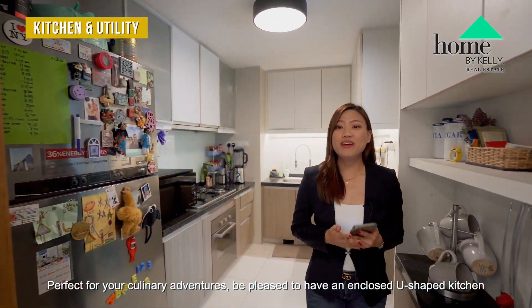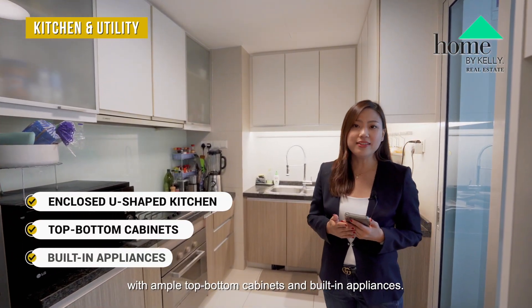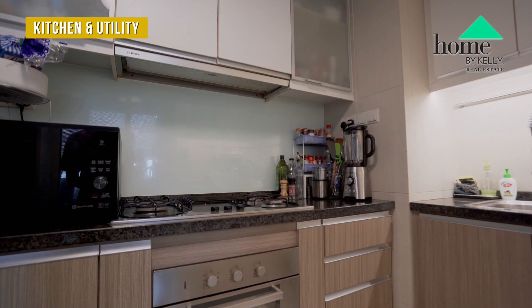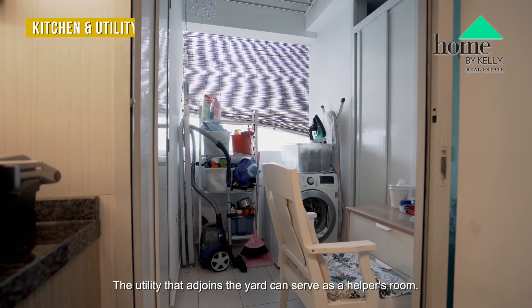Perfect for your culinary adventures, be pleased to have an enclosed U-shaped kitchen with ample top-bottom cabinets and built-in appliances. The utility that adjoins the yard can serve as a helper's room.